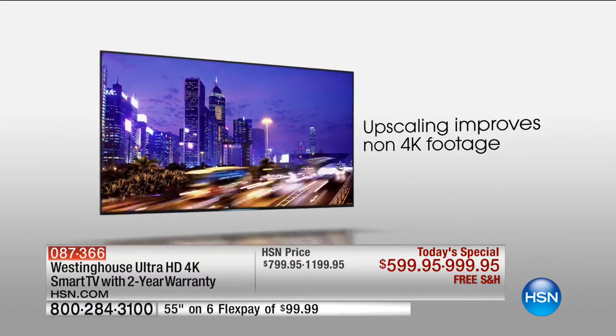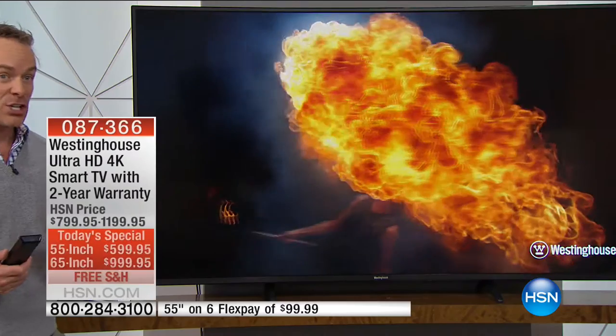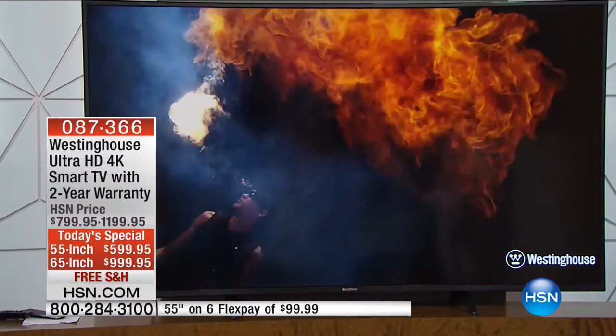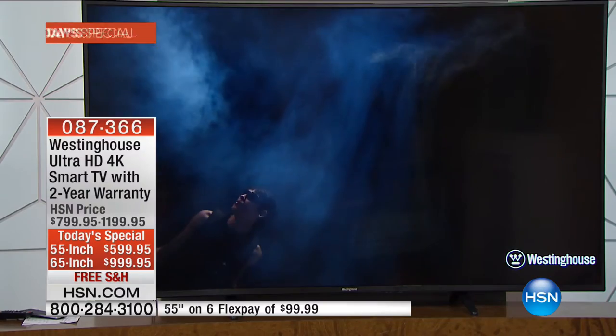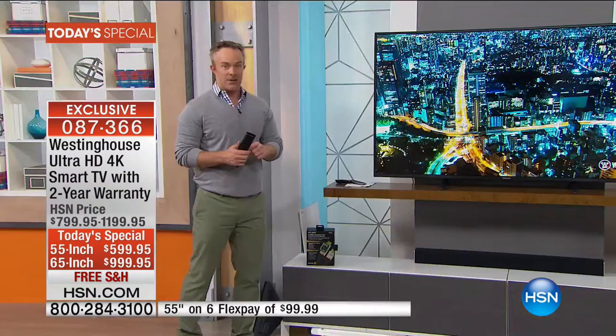Why is upscaling important? There's 4K content out there, but most content is not. This television can up-convert because it has a 2016 microchip — a brand-new microchip. This is why it's the U.S. launch today here at HSN. You're getting the latest from Westinghouse.